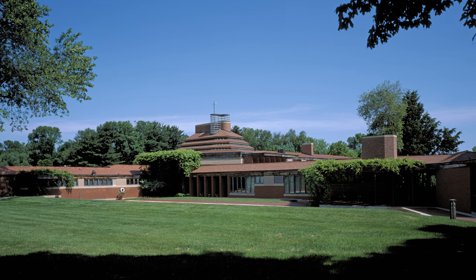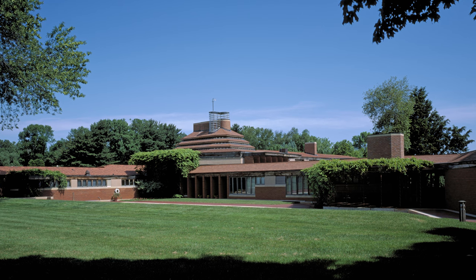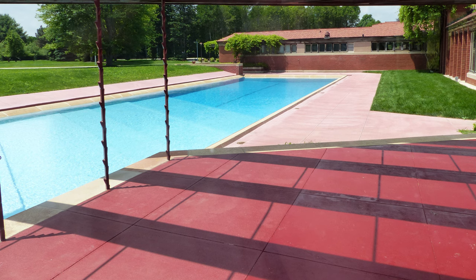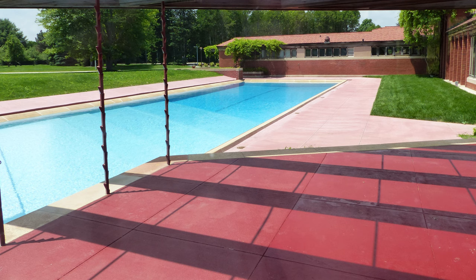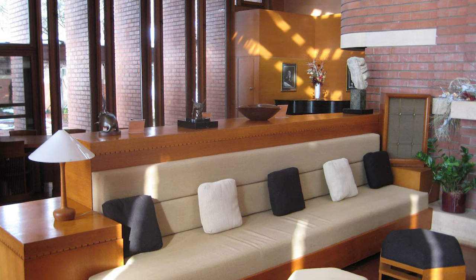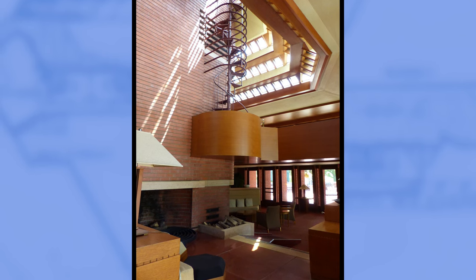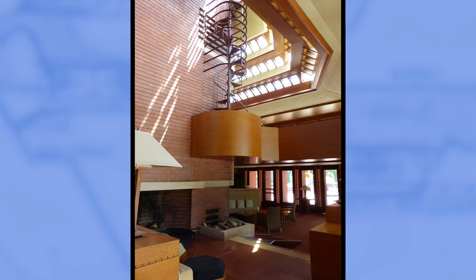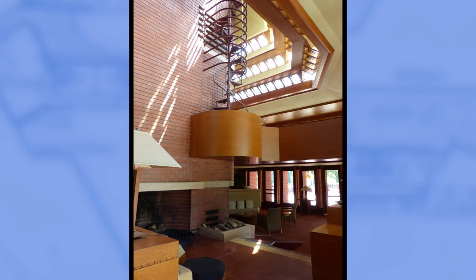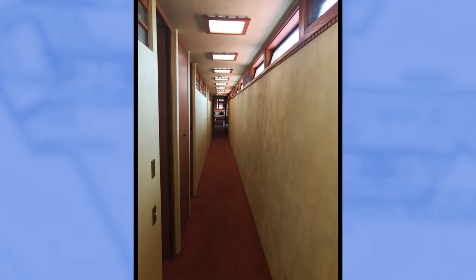Wingspread's vastness, spanning 14,000 square feet, was revolutionary for its time, designed in the prairie style. But beyond its size was the innovative use of light. The strategically placed skylights flood the living room with a warmth only nature can provide. This was Wright's ode to the prairie, a testament to his philosophy of creating spaces in harmony with their natural surroundings. As you travel down hallways, the sun floods through clerestory windows to illuminate the deep interior spaces.